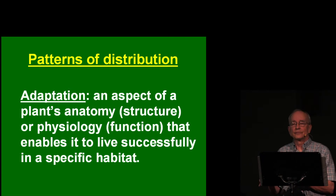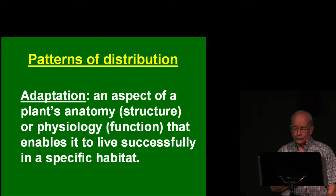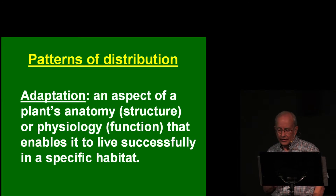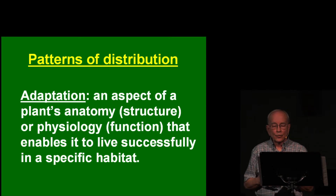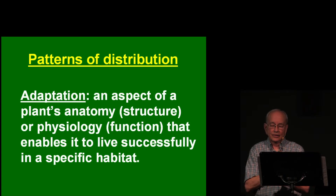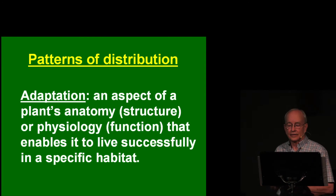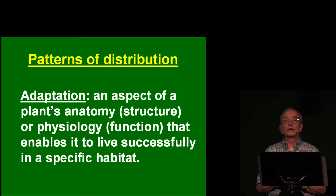What about patterns of distribution of wildflower plants? Some wildflowers are found throughout the gorge, but most are confined to specific areas, such as the wet west side forest, the dry east end, the subalpine zone, or the Columbia River shore. The main reason is that plants have special adaptations which enable them to live successfully in certain environments and not in others. An adaptation is an aspect of a plant's anatomy, structure, or physiology that enables it to live successfully in a particular habitat.